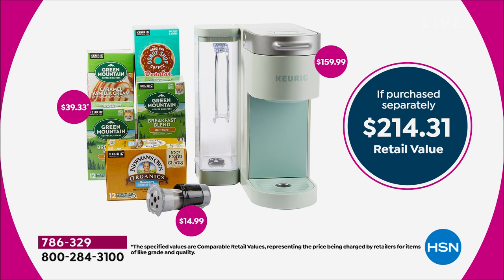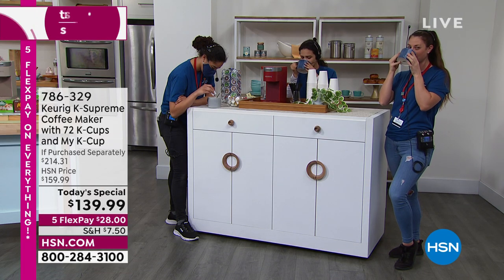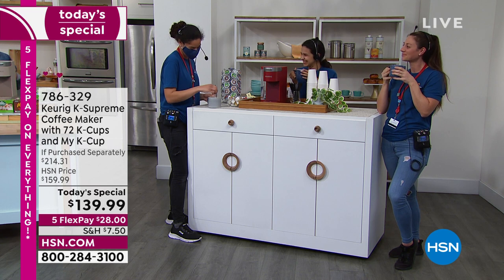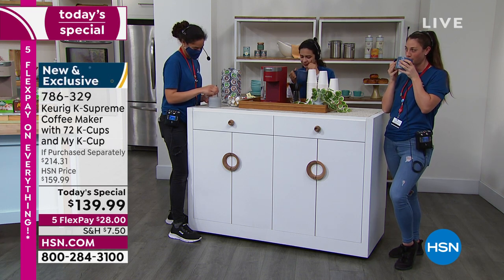More colors than we've ever done before — you asked for more colors and we listened. We've got a little survey going on about how you drink your coffee. My crew has been drinking coffee all afternoon — we're all a little wired — but the crew has to stay up a little longer.